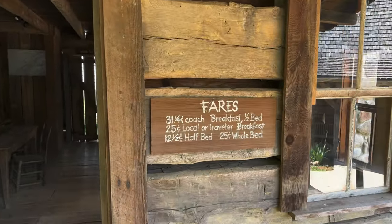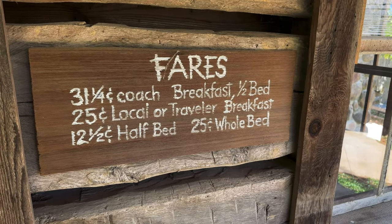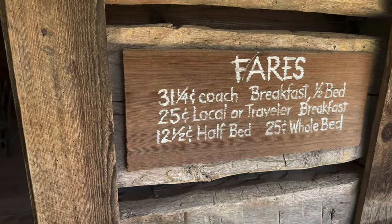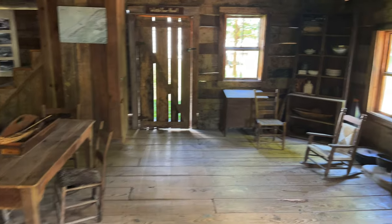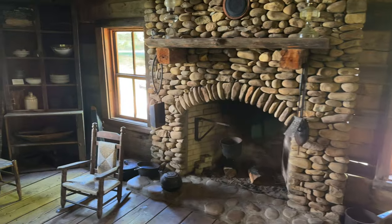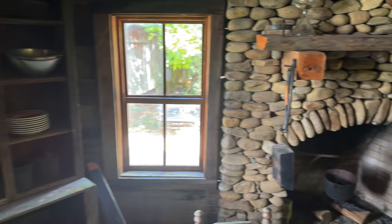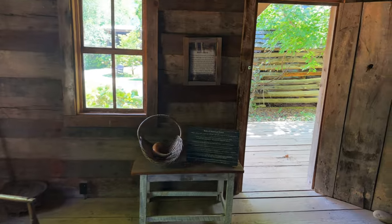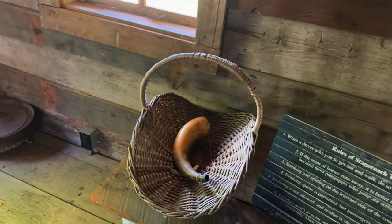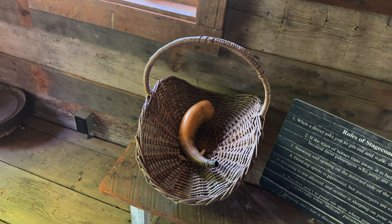They call this the Montvale Station — these were the fares back when you wanted to pick up the train or coach, and they had a bed and breakfast here: 12 and a half cents for a half bed, 25 cents if you wanted the whole bed. I'd be curious who got the other half! Imagine checking into a hotel nowadays and saying you'd just like half a room. There's also a bull's horn — this horn was used to alert the stable help that the stagecoach had arrived and a fresh team of horses would be needed.